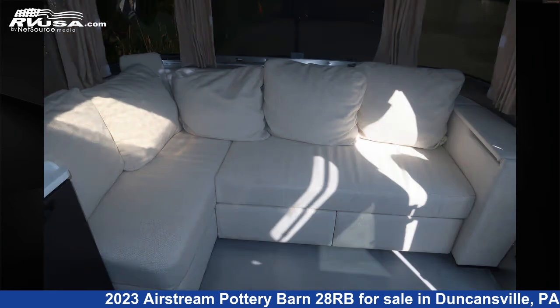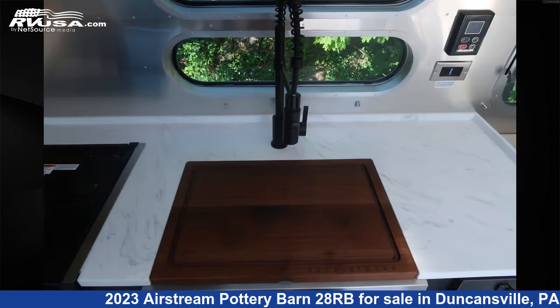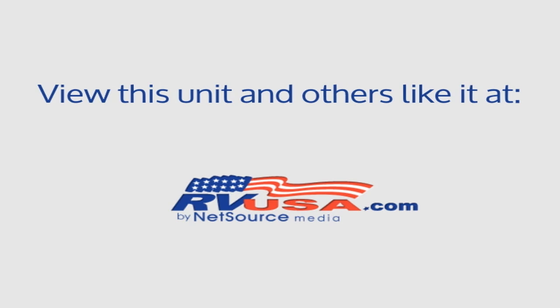The unloaded weight of this 2023 Airstream Pottery Barn 28RB is 6,567 pounds. For more information and pricing on this unit, visit www.ansleyrv.com.